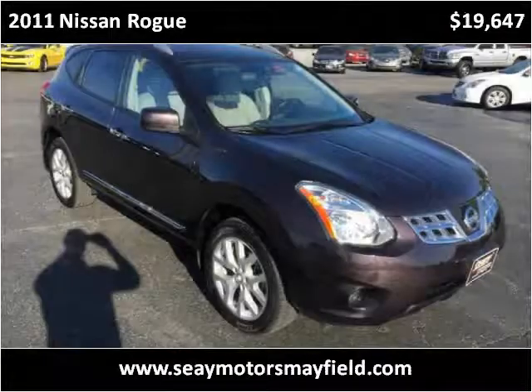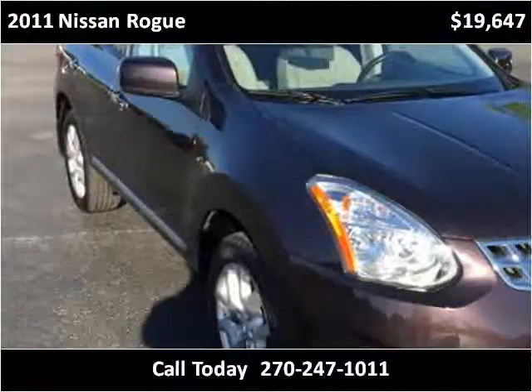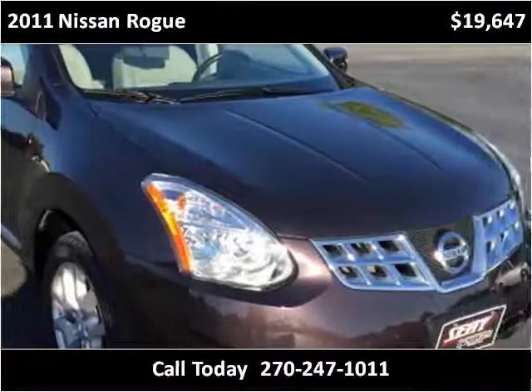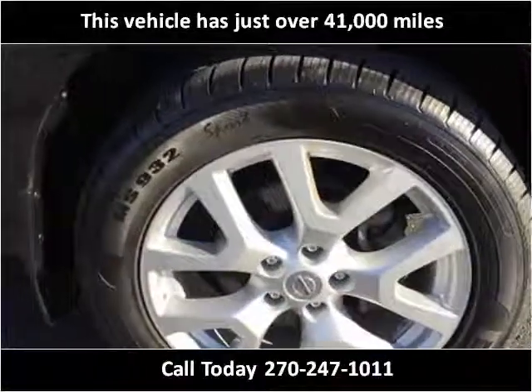This 2011 Nissan Rogue is available from C-Motors Mayfield. This vehicle has just over 41,000 miles.